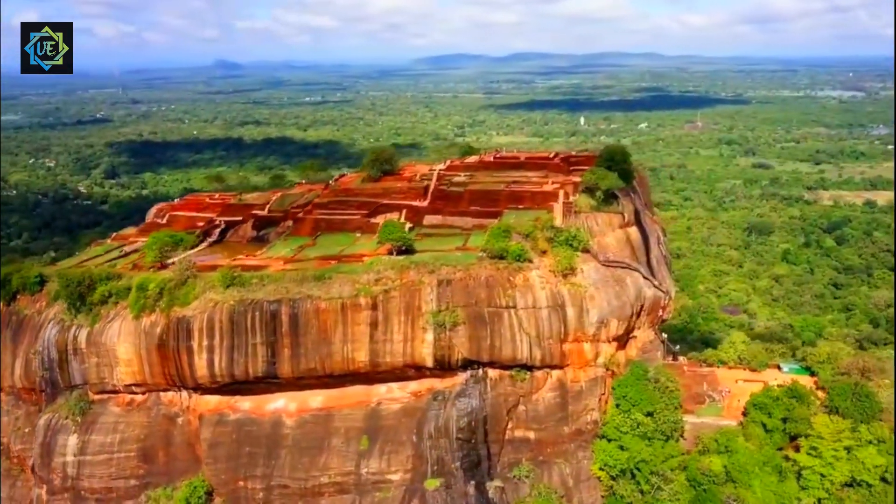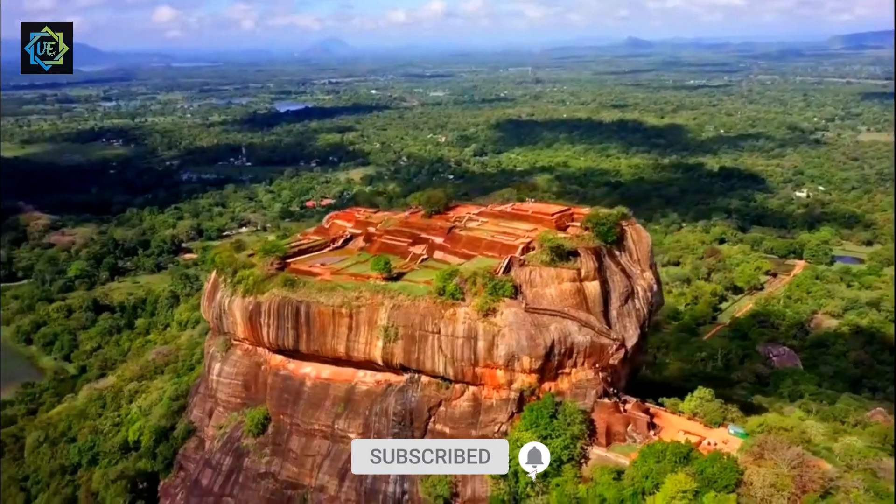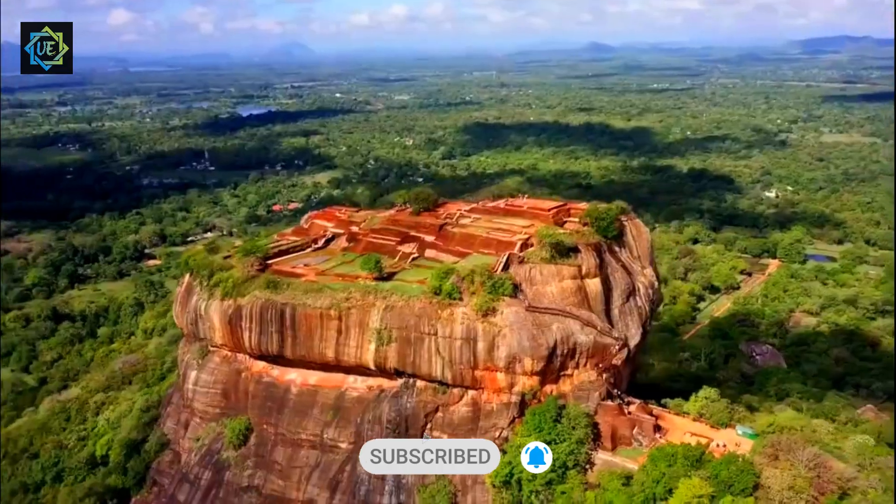Thank you for joining us on Universal Explorer, and we'll see you on the next adventure. Don't forget to like and subscribe to our channel for more adventures around the world.